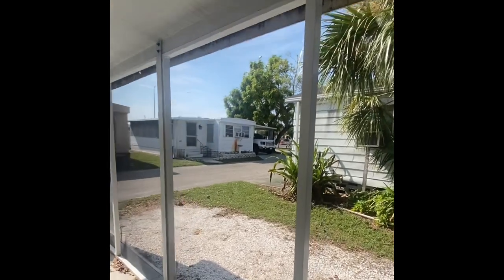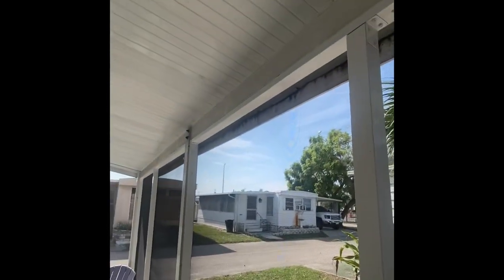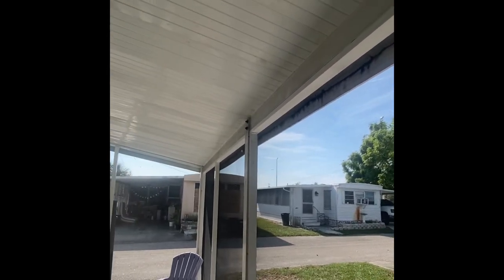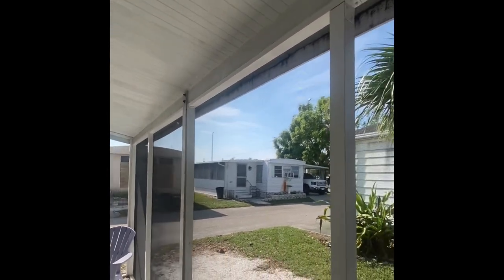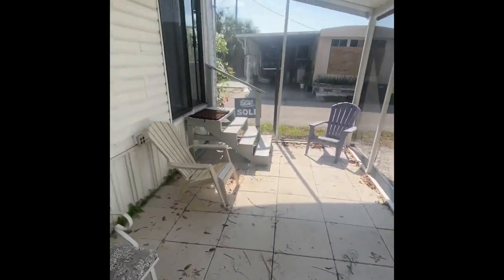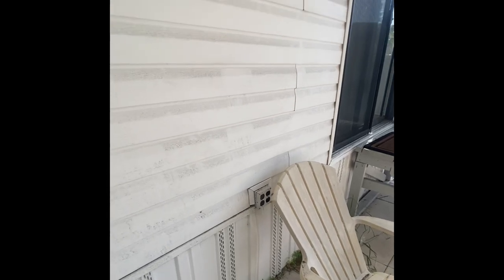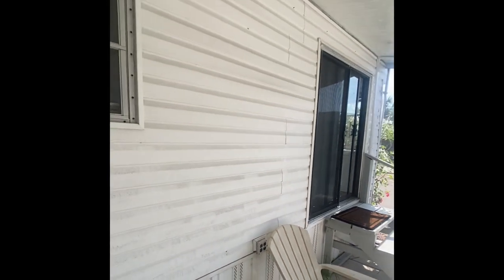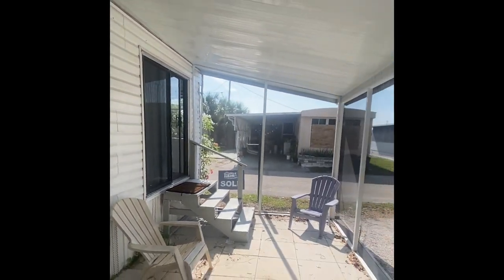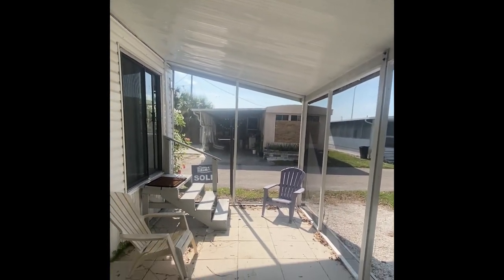We've got newer paneling and metal framework throughout — that wasn't cheap right now. Post-hurricane, those supplies are very expensive. Newer pavers throughout as well. You also have plenty of power, so if you wanted to put up a television or convert this to a full living space, you could definitely do it. It nearly doubles the size of the home, as you'll see when we get inside.